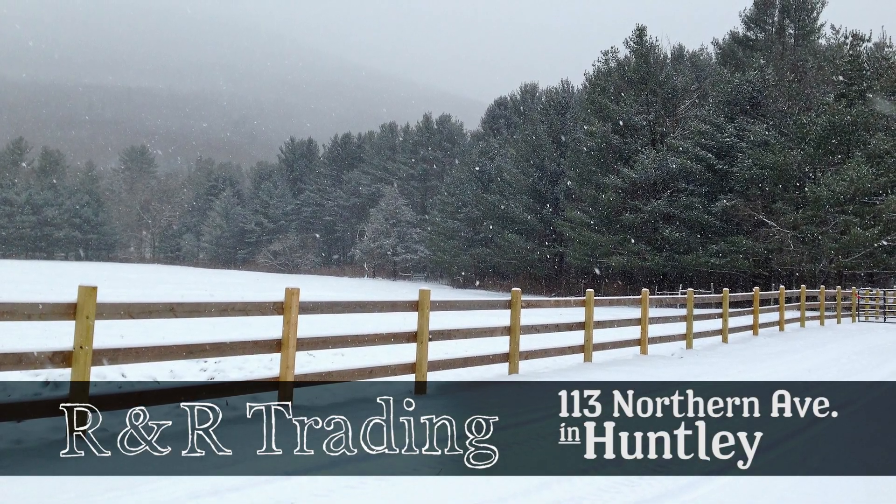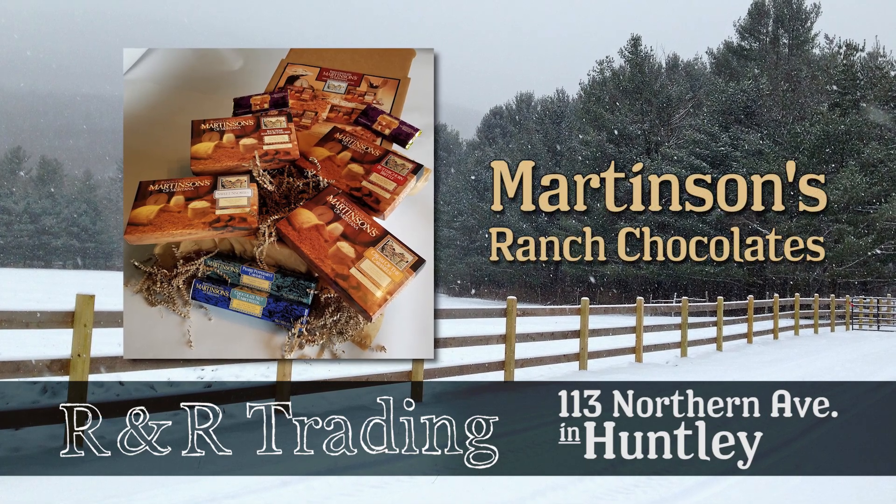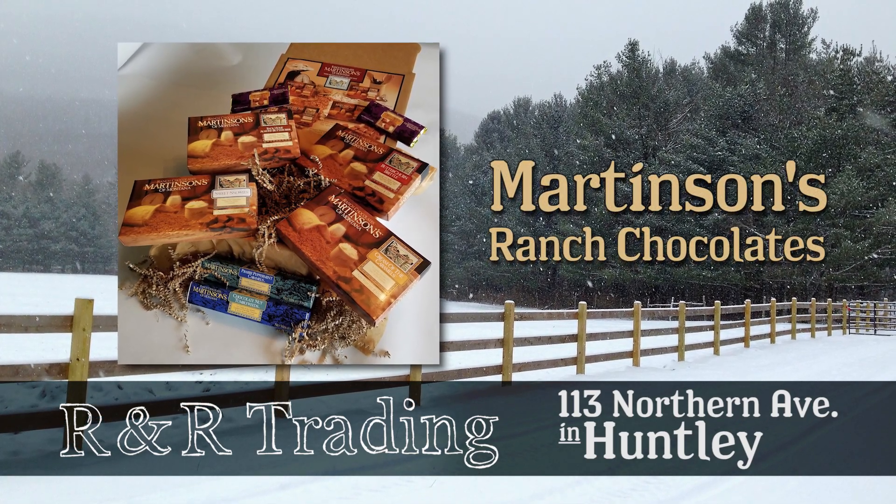Huntley's R&R Trading is open every day with a great variety. We're the local provider for Martinson's Ranch Chocolates, made right here in Huntley.